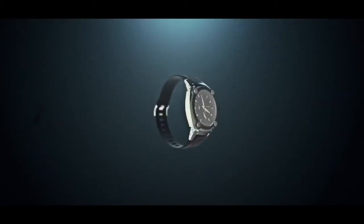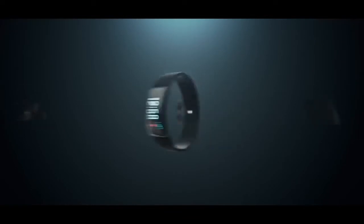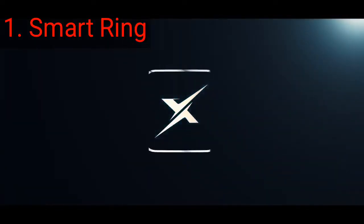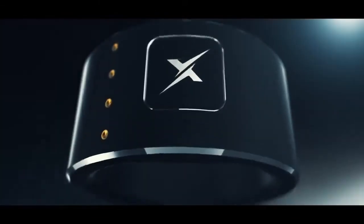Have you ever noticed the number of accessories we carry along to enhance our day? Ever imagine a device that could replace all these accessories into one powerful, sleek wearable? Introducing the next big thing in the world of wearable technology: Zenso S-Ring, a revolutionary smart ring that has over six accessories packed into one sleek ring that stays wrapped around your finger.